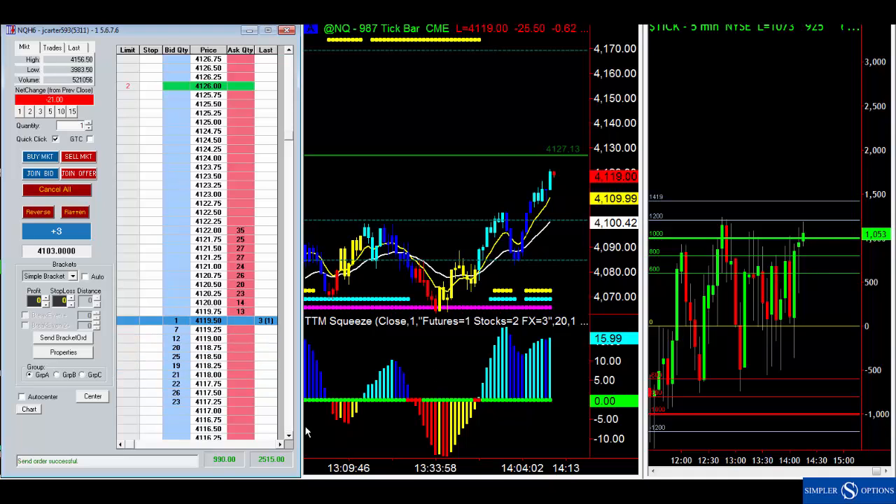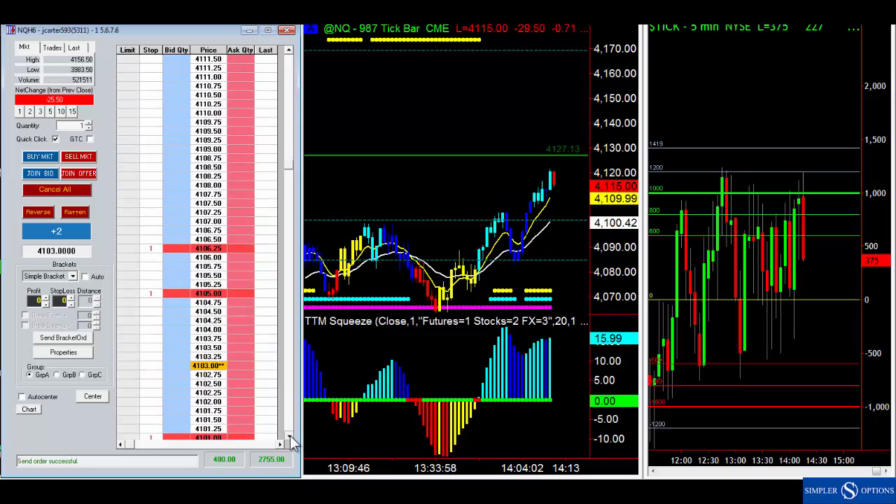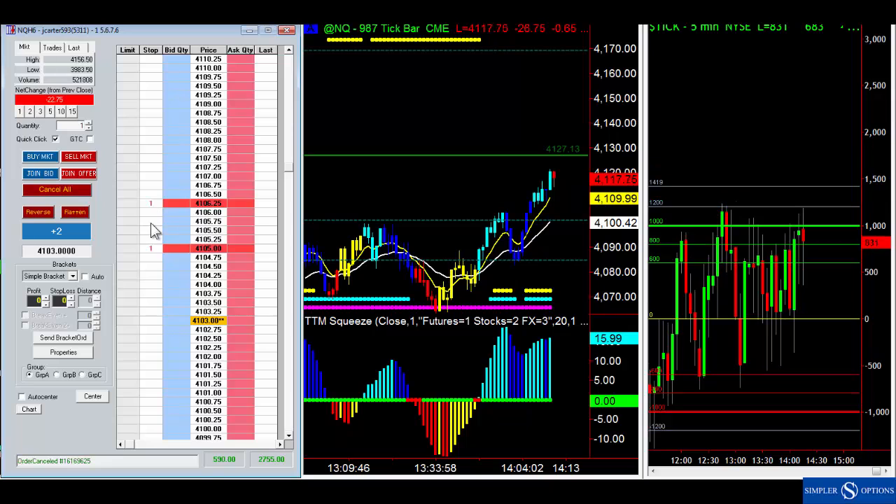What we can do is put one here at 41.15 — that way if it swoops down we're taking a little bit off the table. Boom — we just booked some profits. I've got my balanced orders, two stops in place, and two targets in place. Now I want to trail my stops a little bit — I can grab and move it up. I've locked in some profit so I don't need to be as nervous about it.